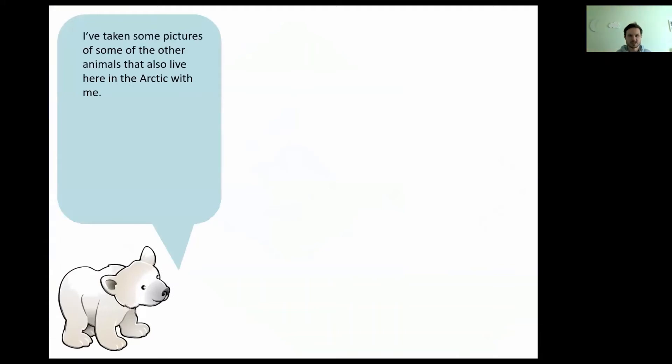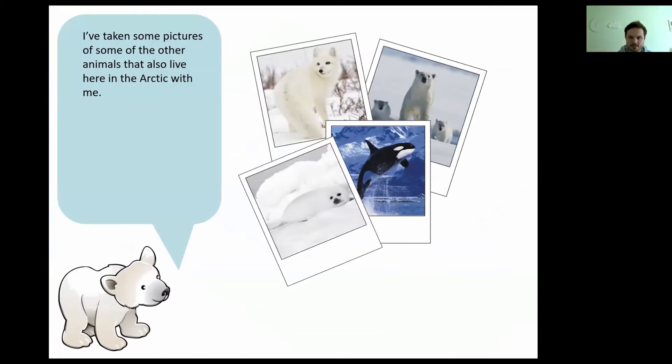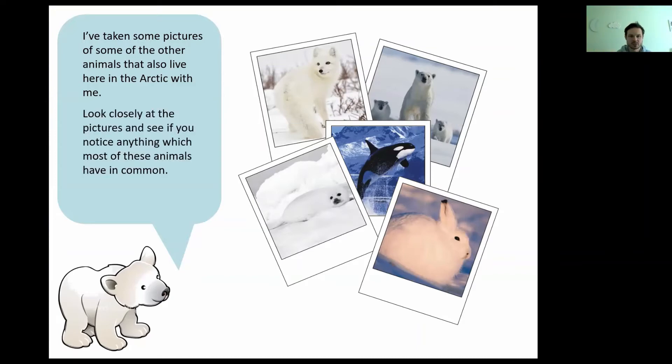Peter says he's taken some pictures of some of the other animals that also live in the Arctic with him. He wonders if you know any of their names — maybe you could chat to your grown-up and have a look at the pictures and work out what animals you can see. I can see an Arctic fox, a polar bear, a killer whale, a baby seal, and an Arctic hare. What do you think those animals have in common? Look closely — four out of five of those animals are all what color?